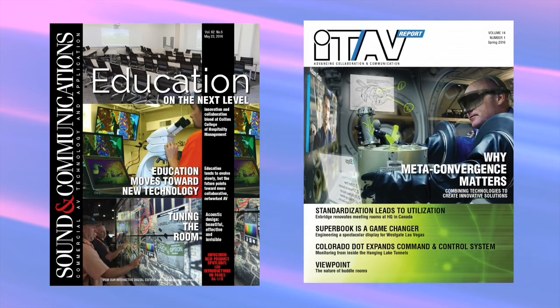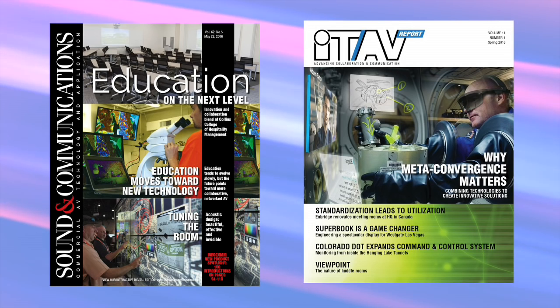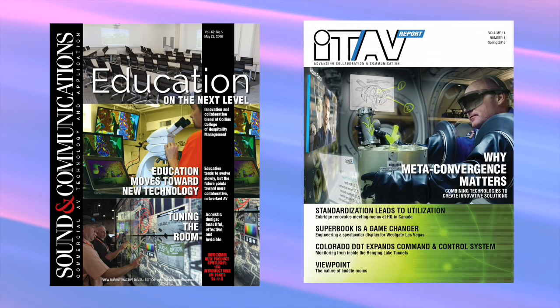You're watching Infocom TV News, produced and written by Testa Communications, publisher of Sound and Communications—the commercial AV industry's leading magazine—as well as ITAV Report, a biannual supplement on trends in networked AV, published in cooperation with Infocom International.